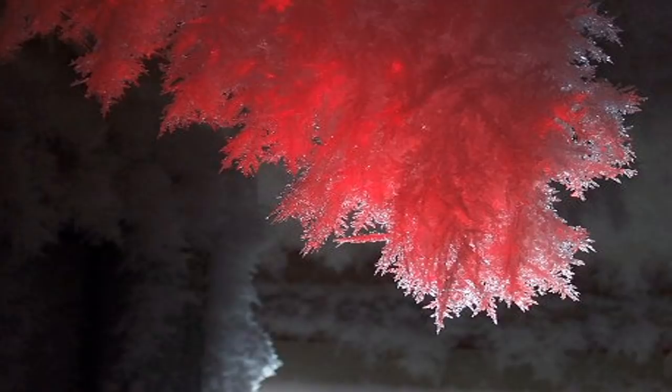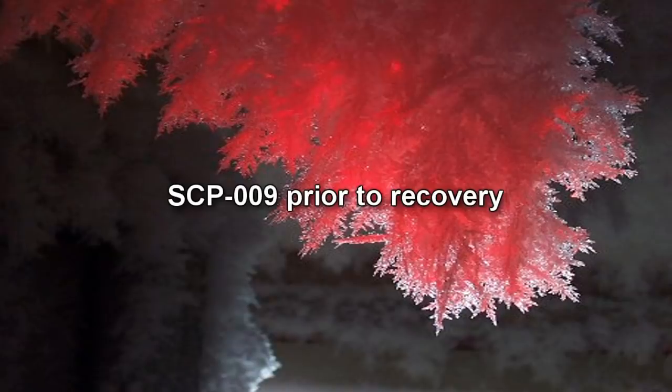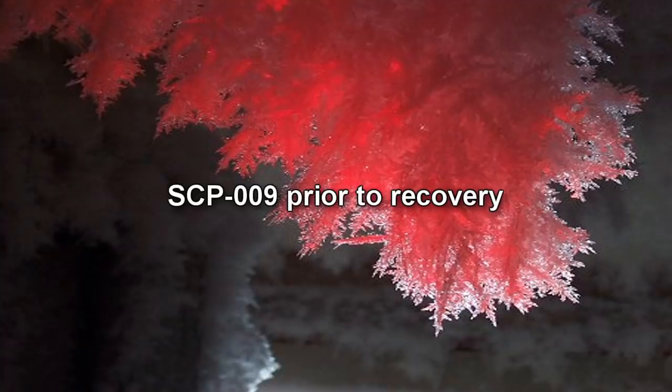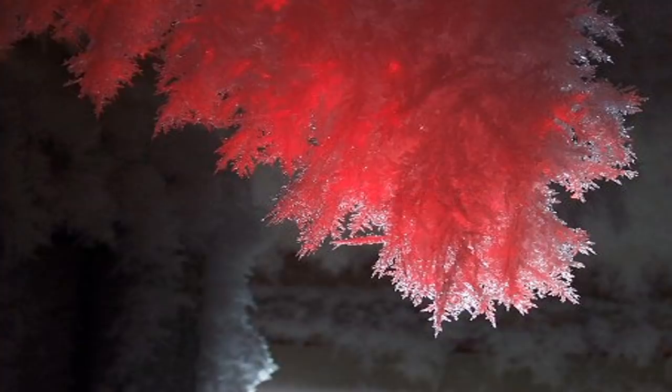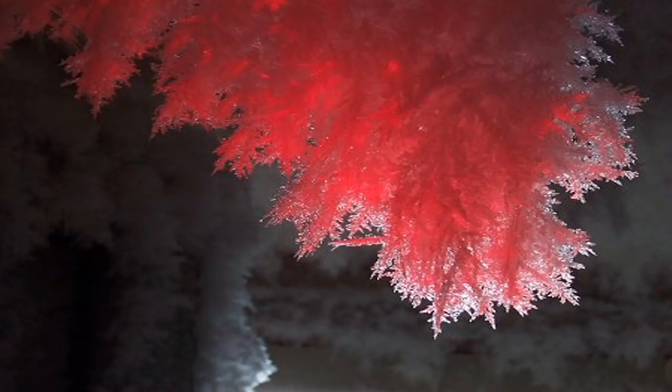SCP-009 is approximately 3,700 liters of a substance which exhibits a number of unique properties. While small amounts of the substance, in all phases, are as colorless as mundane water, in mass it takes on a distinct deep red hue. Its most notable property, however, is the fact that SCP-009's reaction to temperature extremes is exactly opposite that of standard H₂O.